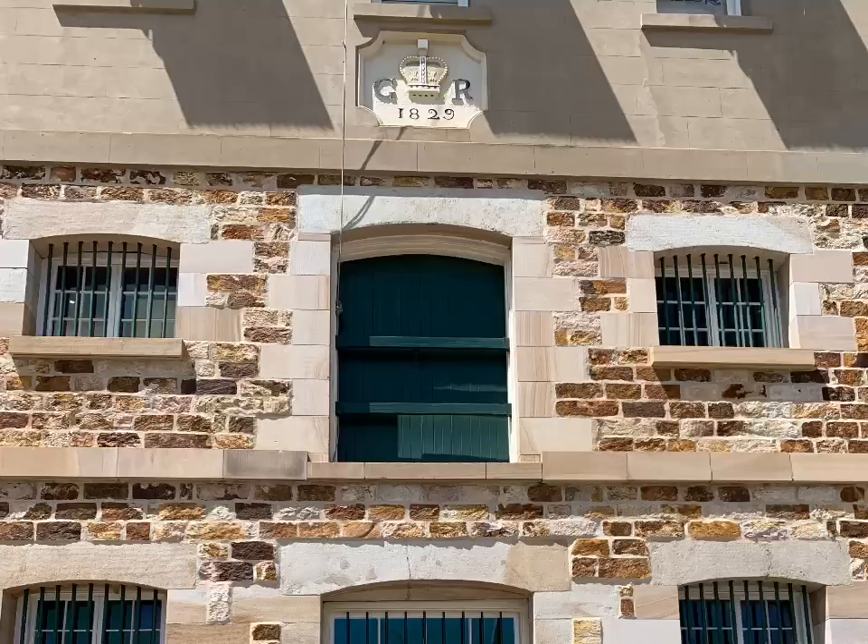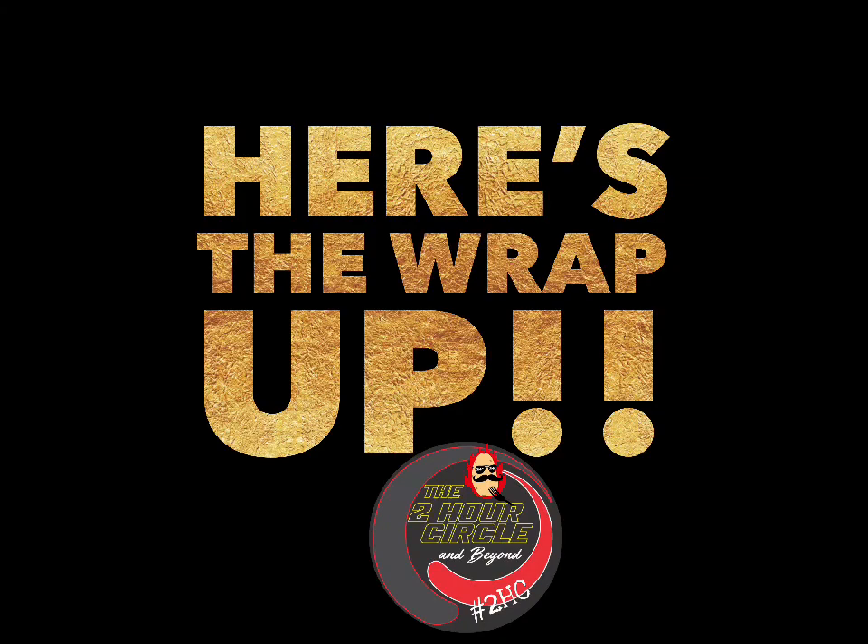This beautiful old brick retainer wall would have been done by convict stonemasons. If you swing the camera around to the other side, you'll see the date on the building: 1829. So they just managed to get this finished before someone bumped him off.